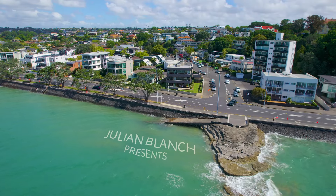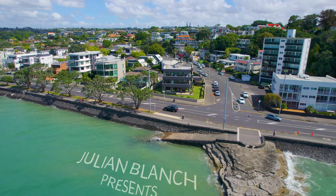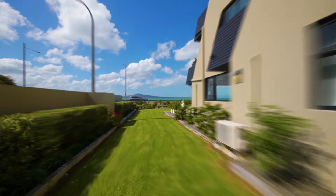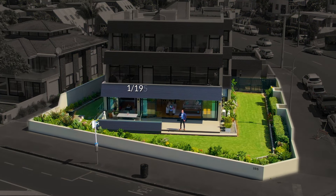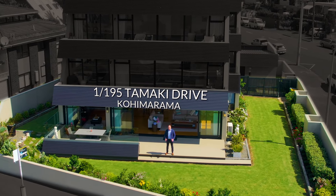Absolute Kāui waterfront, just 20 metres from the beach, concrete construction, completely renovated and your own exclusive use grass and garden area and world class sea views. Welcome to 1B/195 Tamaki Drive, Kohimarama.